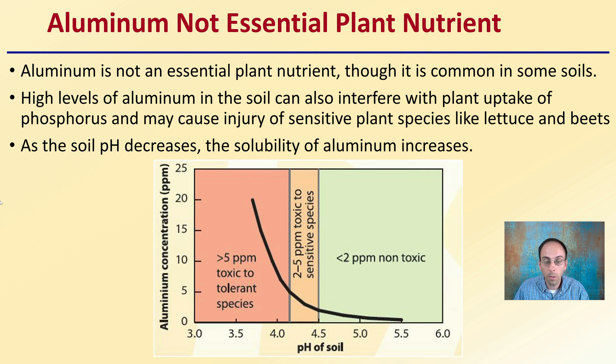We can see here the aluminum concentration in parts per million alongside changing pH. As the soil becomes more acidic, we notice an increase in aluminum concentration. Typically, above five parts per million is considered toxic to tolerant species, while less than two parts per million is generally considered non-toxic. We can see just how a simple change in pH can really impact that.